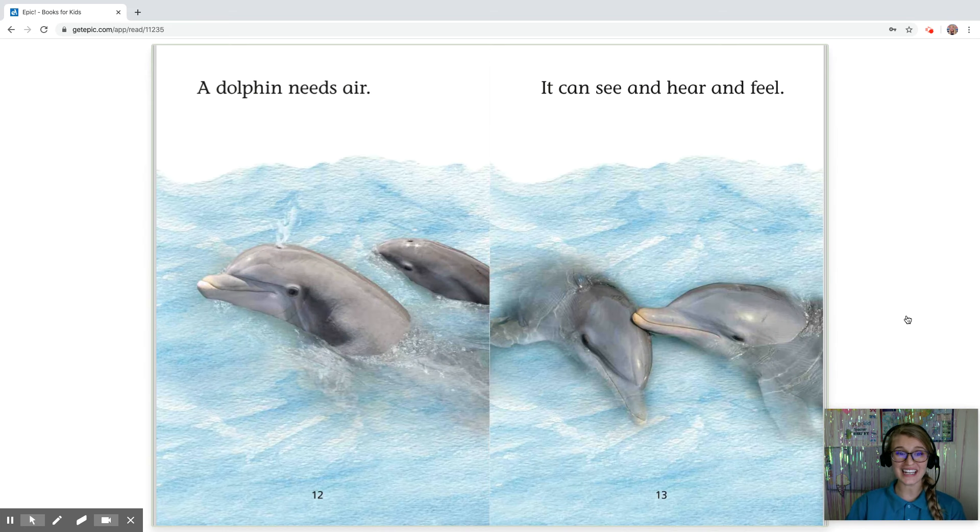A dolphin needs air. It can see, hear, and feel.